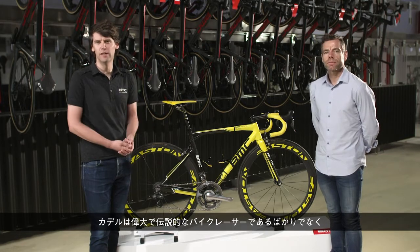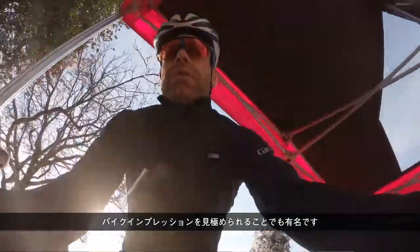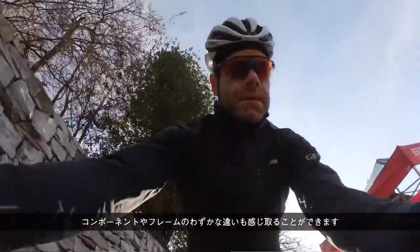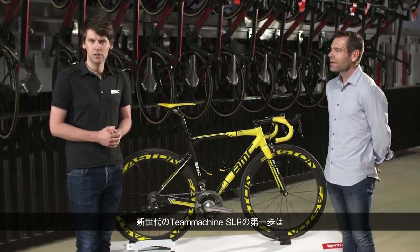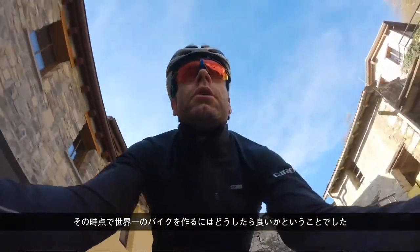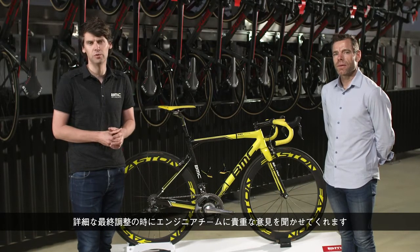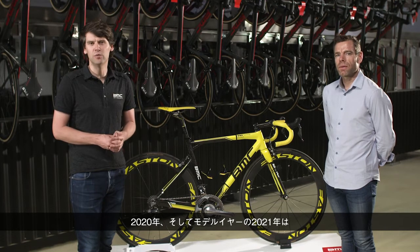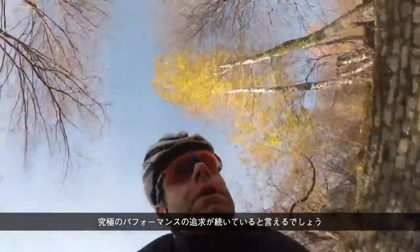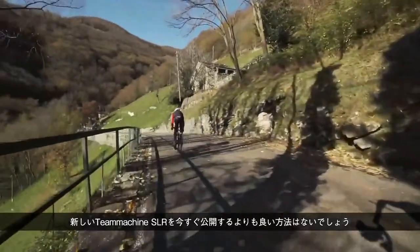Cadel is not only a great legendary bike racer, but also a rider known for his ultimate ride feeling. He can really feel small differences in the frame and the components — we call him the most sensitive tester in the world. The first step into this new generation T-Machine SLR: how can we make the best bike in the world even better? Cadel has played a big role in that, giving these final little detail touches and valuable feedback to our engineering team. For 2021, the quest for the ultimate performance continues. What better way to kick off this presentation than with revealing the new T-Machine SLR to you right now.